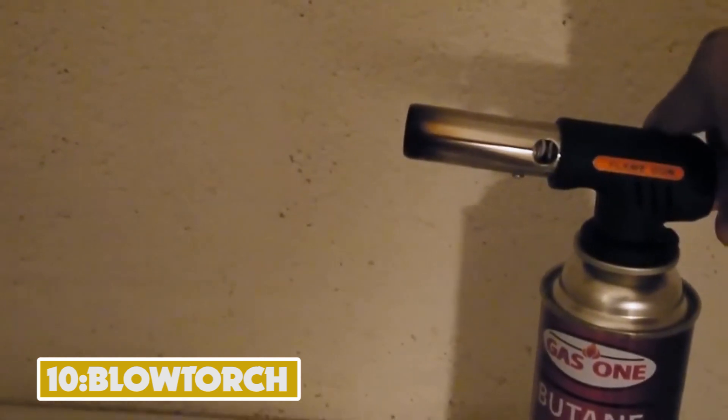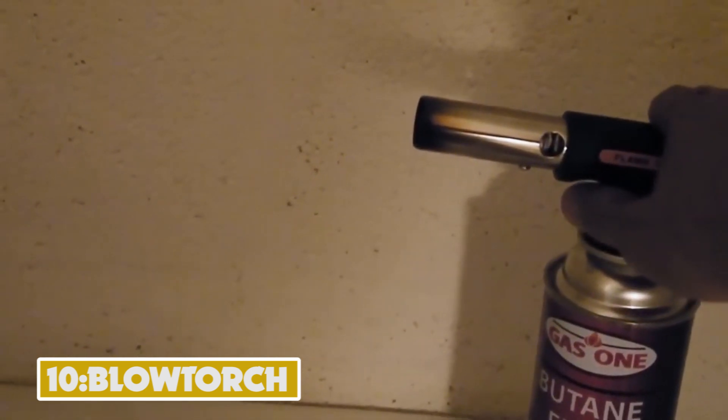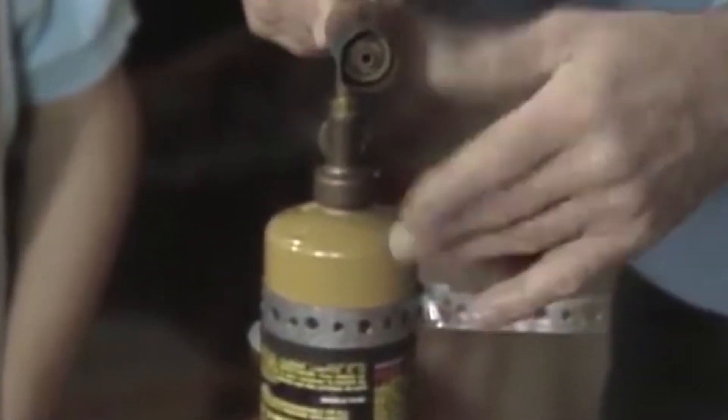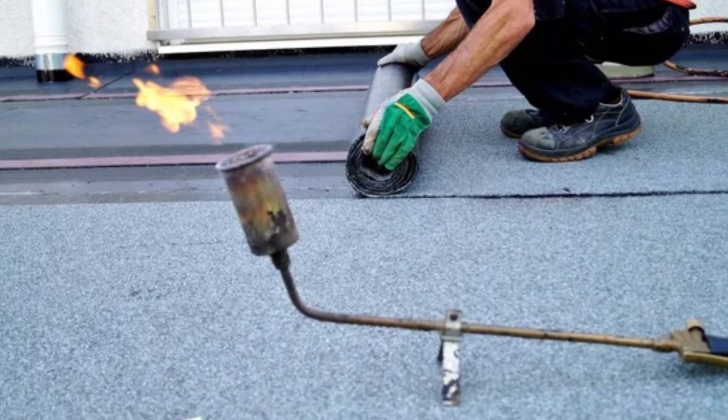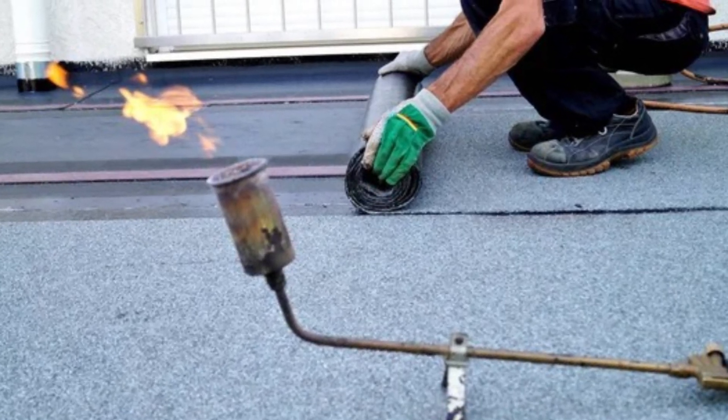Number 10: Blowtorch. A blowtorch is not just for the welding and metal fabrication industry. The equipment boasts multi-industry applications, including road and rail construction, building, and plumbing. Contractors use it to weld steel, flame-cut metals, or cast iron.